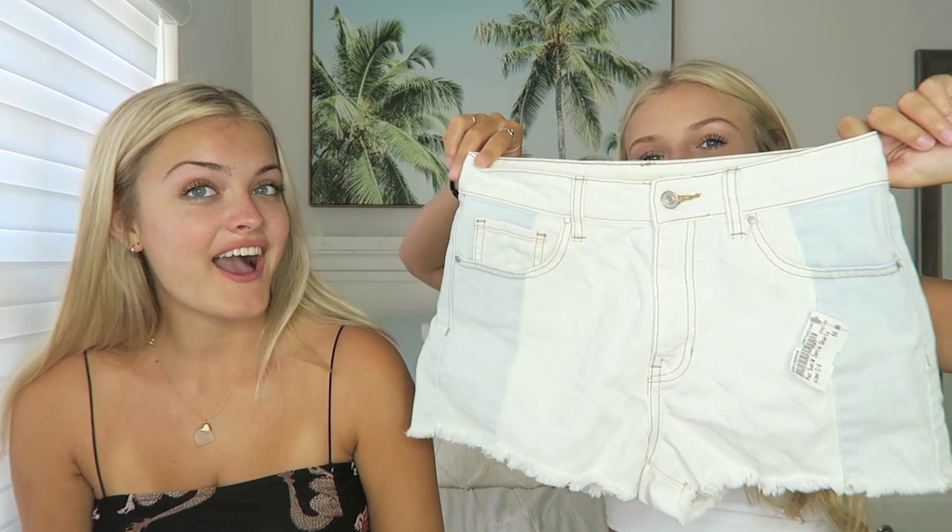Since she showed some shorts, I'll show mine — look at these, they're white but they also have light blue on the sides. I think they're so cute, but they kind of look big and I didn't try them on — I was really lazy. Hopefully when I try them on they actually fit. They're from Pacsun and there's no size tag. I could give them to JC if they don't fit me.